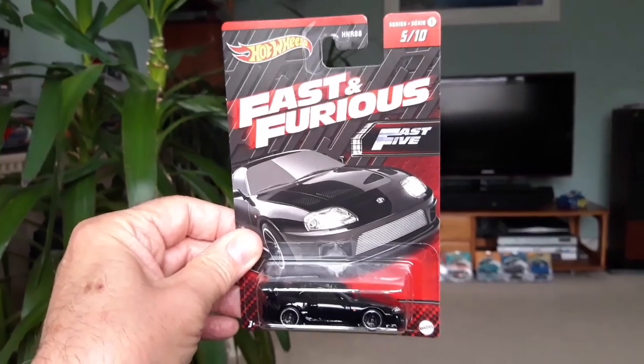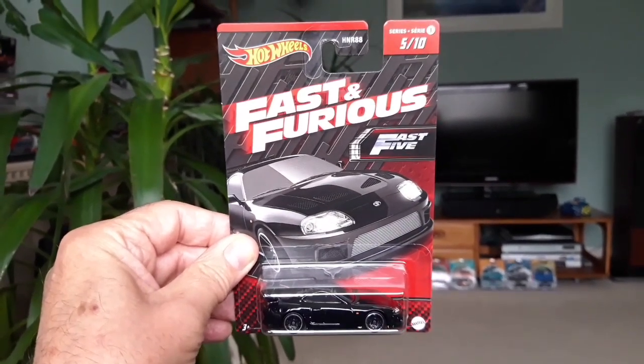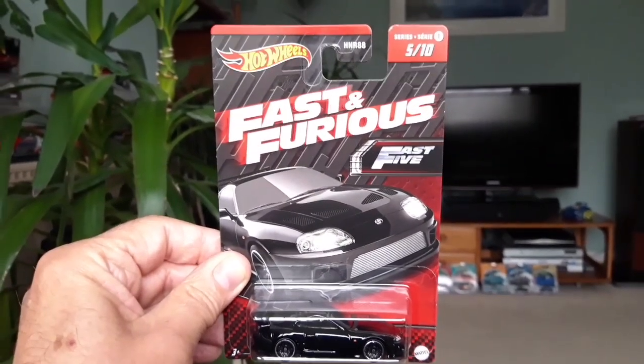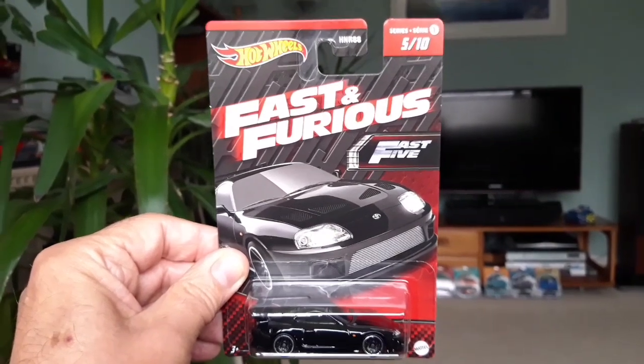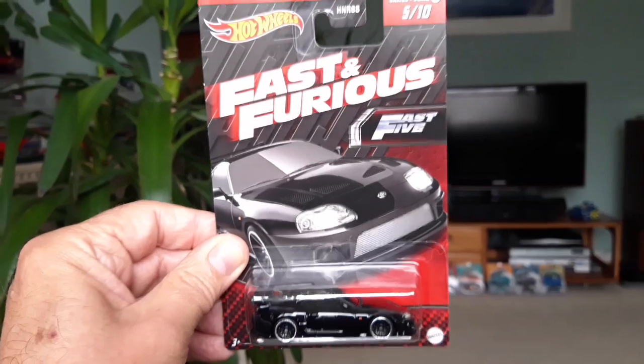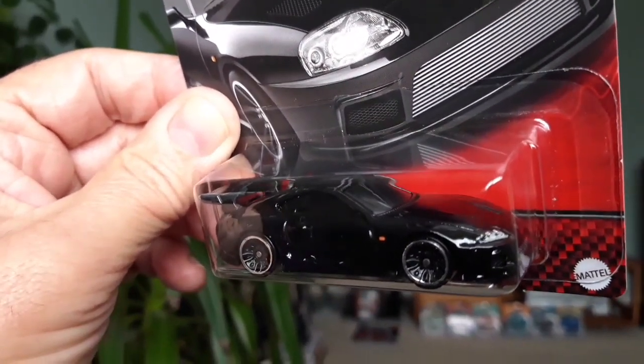Since Hot Wheels got the Toyota license back, they have been putting out a lot more of their models. This is really nice — I've not seen a black version of the Fast and Furious Supra before. Obviously we're all familiar with the orange one with the tampo printing on the side, but this black one is so cool. Really, really nice.